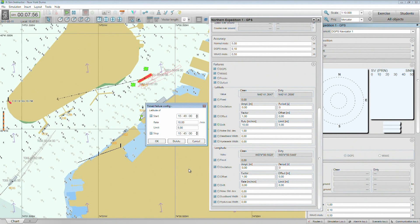In this exercise, a GPS failure has been pre-scripted so that at a given time in the exercise, the position provided by the GPS drifts for 10 seconds at a rate of 5 meters per second.